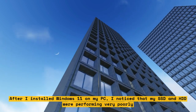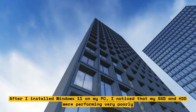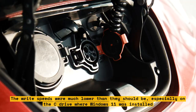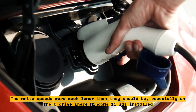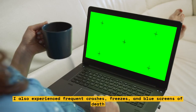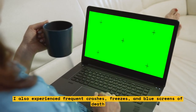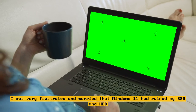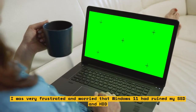After I installed Windows 11 on my PC, I noticed that my SSD and HDD were performing very poorly. The write speeds were much lower than they should be, especially on the C drive where Windows 11 was installed. I also experienced frequent crashes, freezes, and blue screens of death. I was very frustrated and worried that Windows 11 had ruined my SSD and HDD.